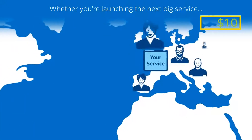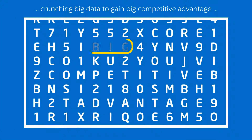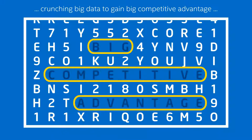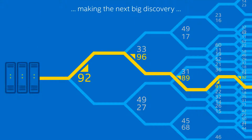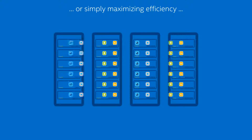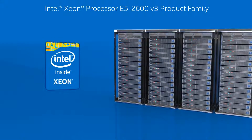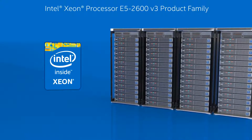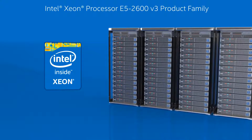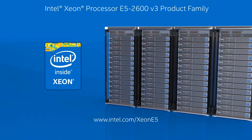So whether you're planning to launch the next big service, crunch big data to gain big competitive advantage, use technical computing to make the next big discovery, or if you simply want to maximize the efficiency of your infrastructure, look no further than the Intel Xeon processor E5 2600 v3 product family and other industry-leading Intel technologies. Want to find out even more? Just visit us here on the web.